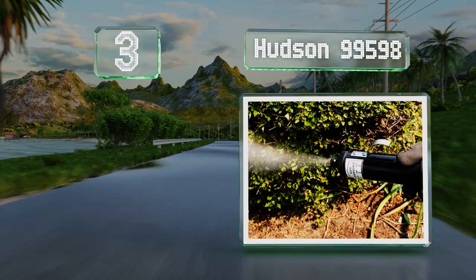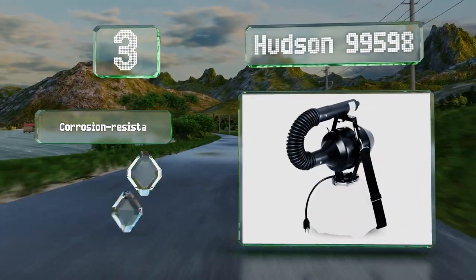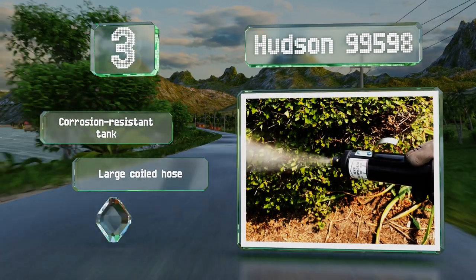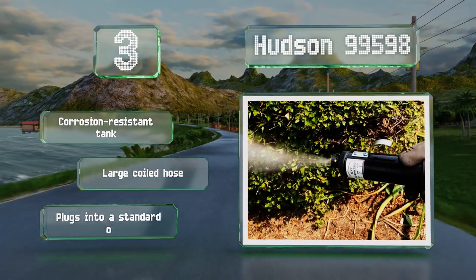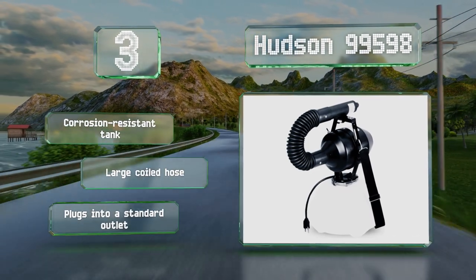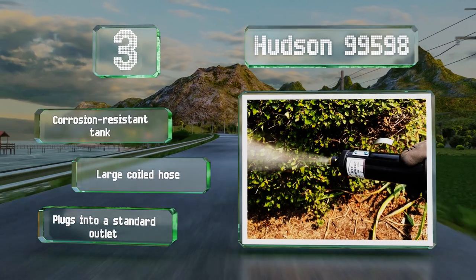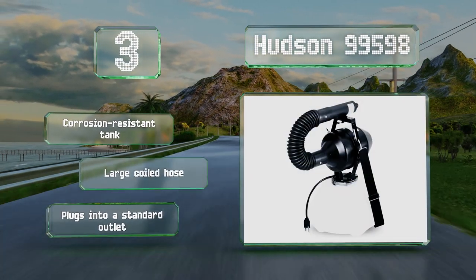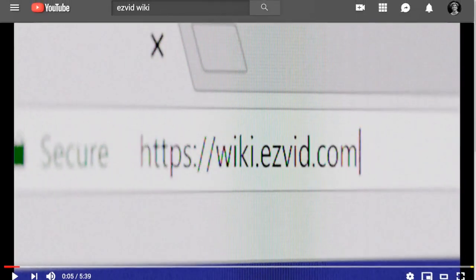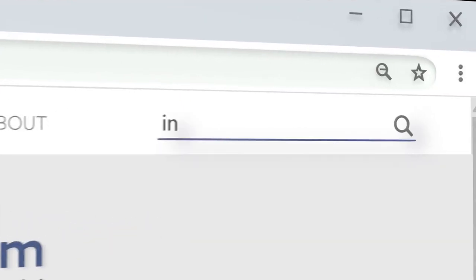Nearing the top of our list at number three, the Hudson 99598 offers a variable output of up to five gallons per hour with an average particle size of 20 microns, so it's well suited for dispensing insecticides, deodorizers, and other liquid chemicals. It comes with a 90-day limited warranty, includes a corrosion-resistant tank and a large coiled hose, and plugs into a standard outlet.